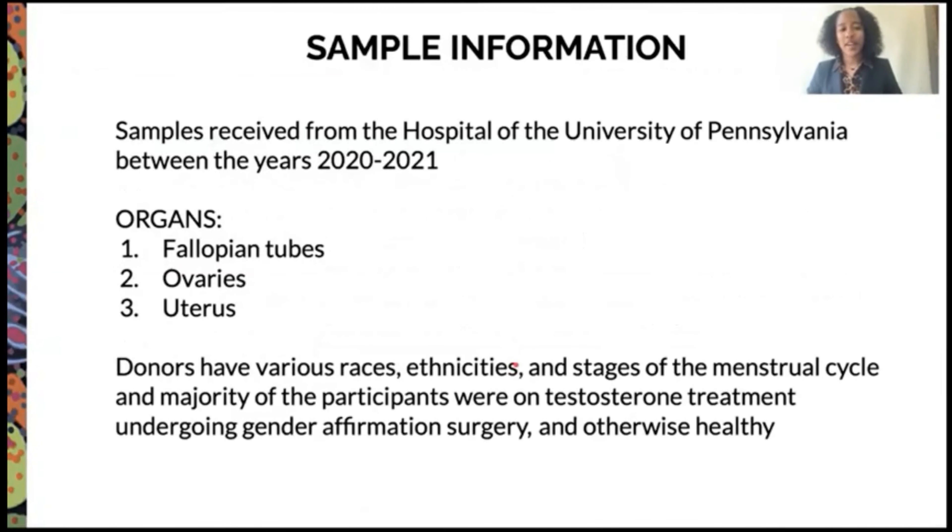A little bit about our samples: we received them between the years of 2020 and 2021 from the Hospital of the University of Pennsylvania. Our organs include the fallopian tubes, the ovaries, and the uterus. Our donors have various races, ethnicities, and stages of the menstrual cycle, with the majority undergoing testosterone treatment as part of gender affirmation surgery, and otherwise healthy.